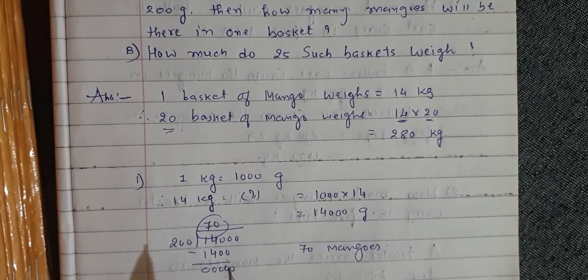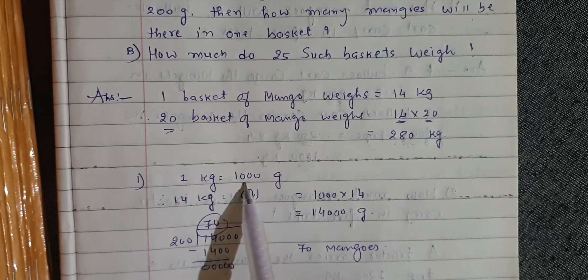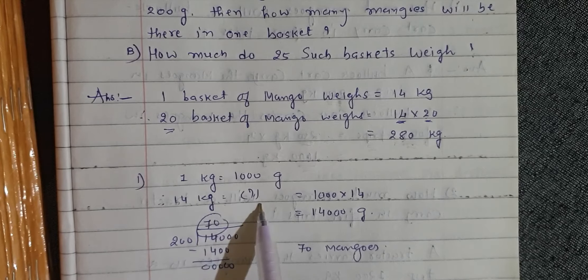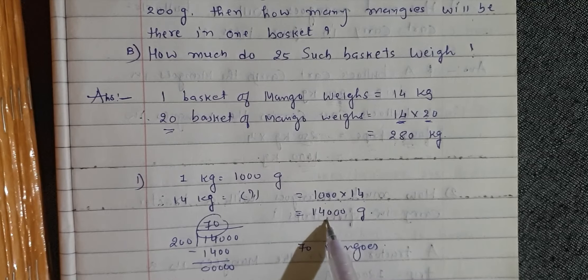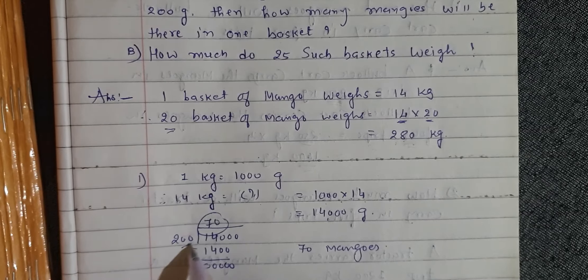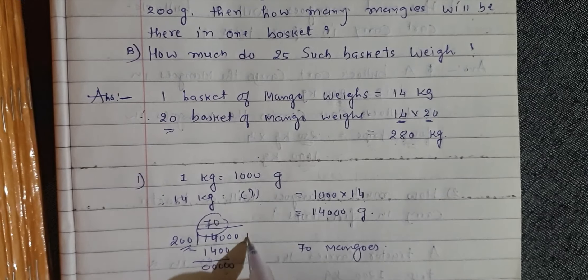If each mango in the basket weighs 200 grams, then 1 kg is equal to 1000 grams. Therefore, 14 kg is equal to 1000 into 14, which is equal to 14,000 grams. So 14,000 grams divided by 200 grams — 200 into 70 is equal to 14,000 grams, giving 70 mangoes.